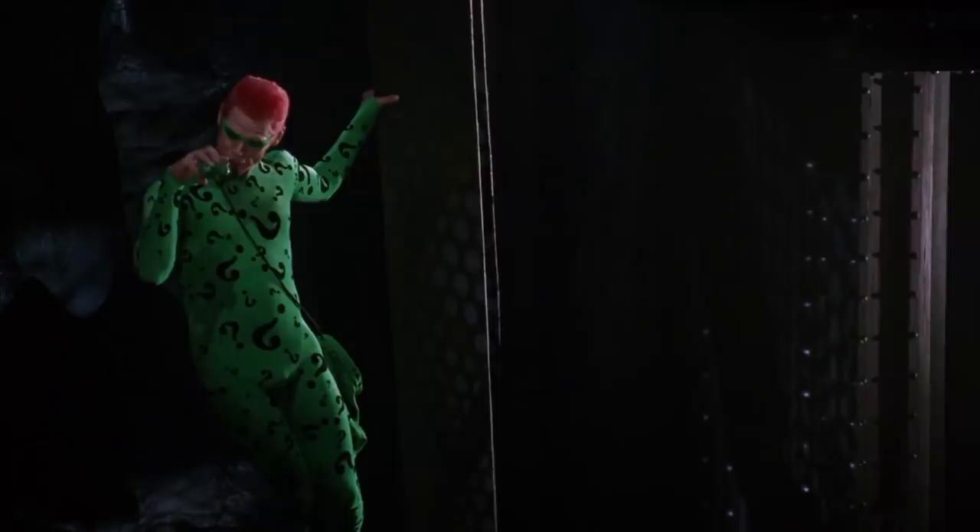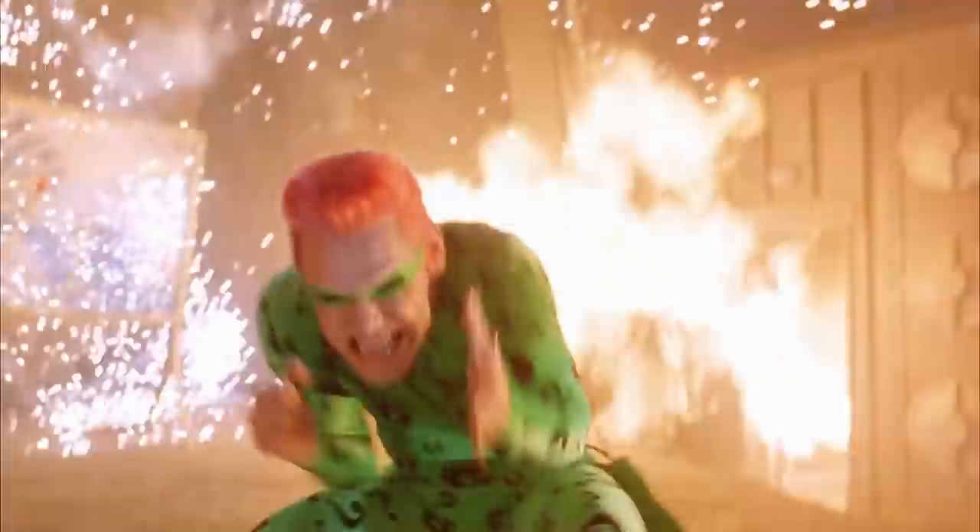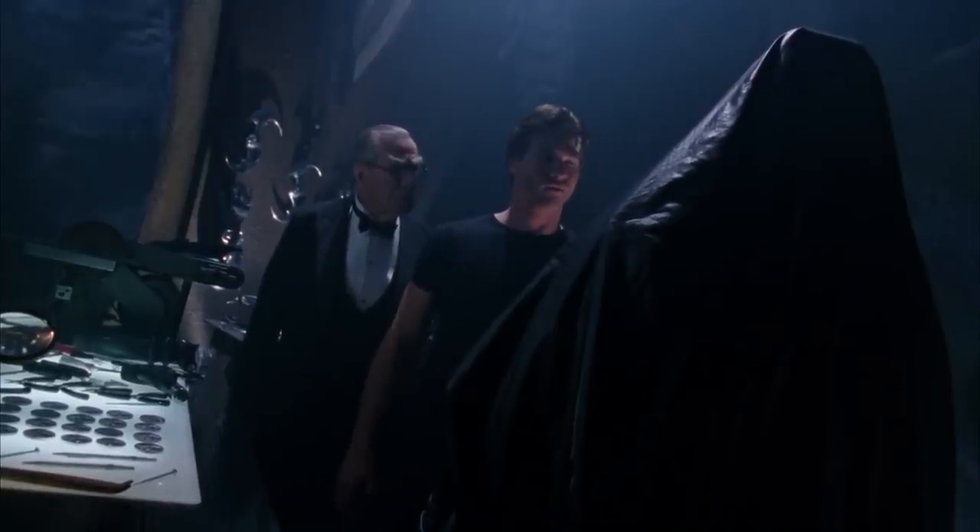The Riddler destroys most of Bruce's alternate bat suits in Batman Forever, so Bruce uses his last remaining suit in the film's final fight: the sonar suit. A kind of plain-looking silvery black get-up that was actually probably the very last thing Bruce had in his closet. But at least it didn't have nipples.